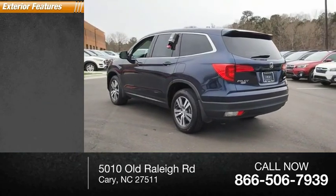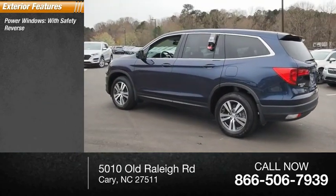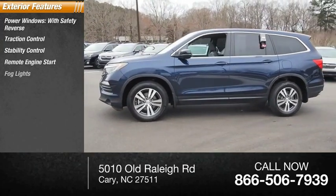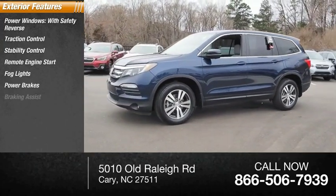Here are some of this vehicle's great options: power windows with safety reverse, traction control, stability control, remote engine start, fog lights, power brakes, and braking assist.